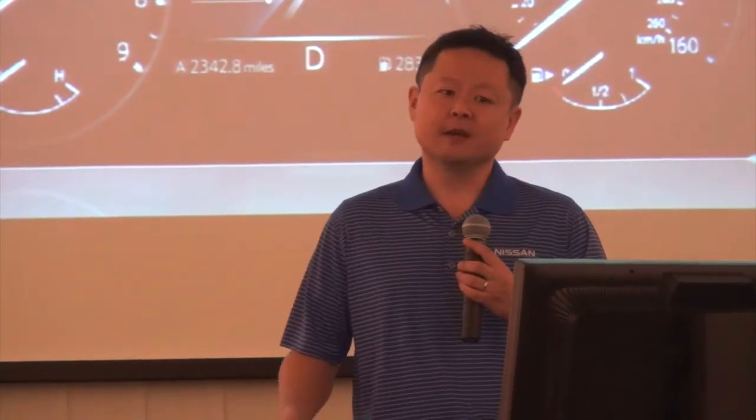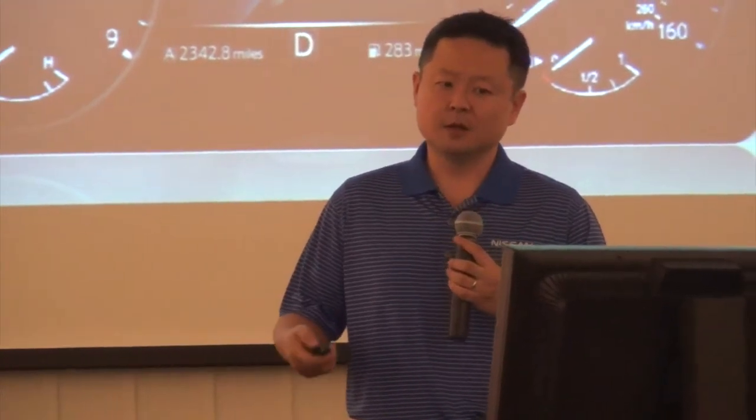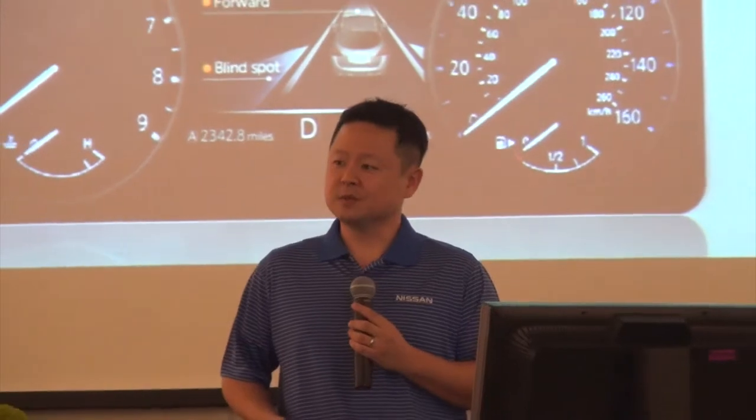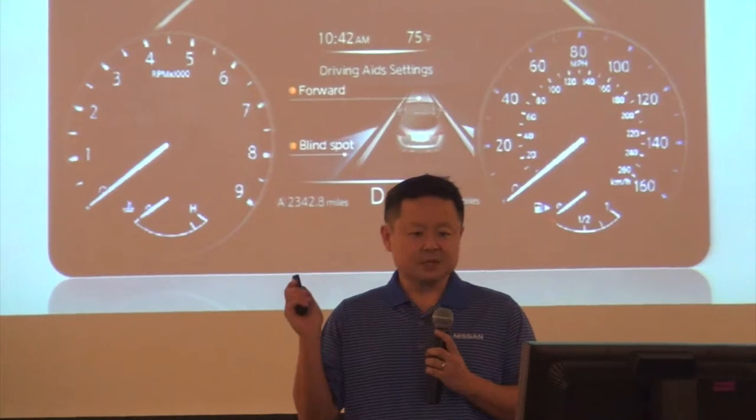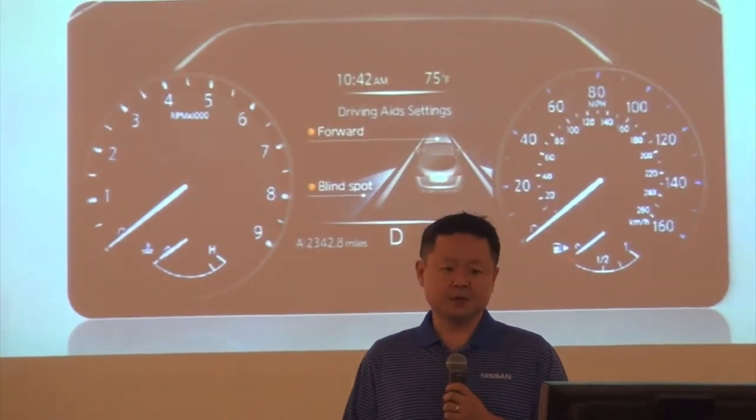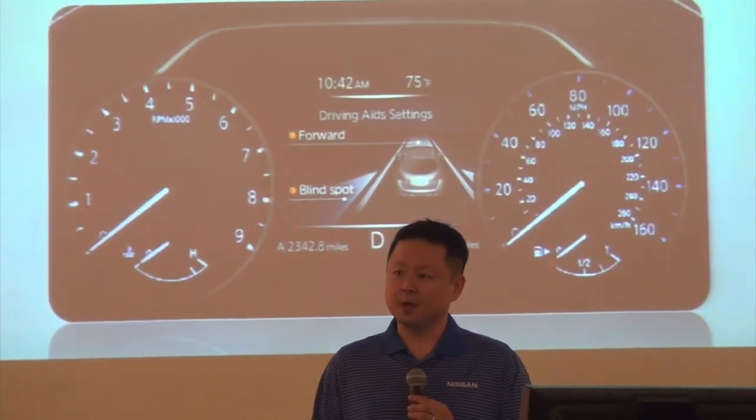Here's a shot of the 7-inch drive-assist display. This is standard on every vehicle — full color, large fonts, high resolution and refresh rates. This is one of several screens on the vehicle. It's user-selectable and customizable. This is showing the driving aids, so the forward collision and blind spot warning.